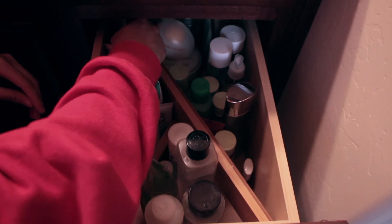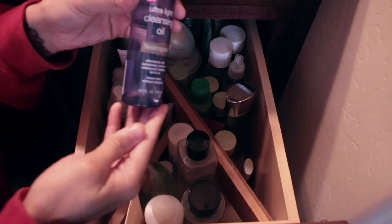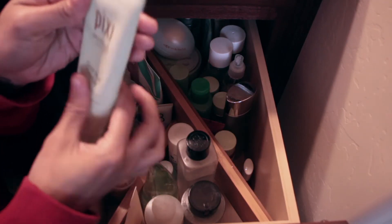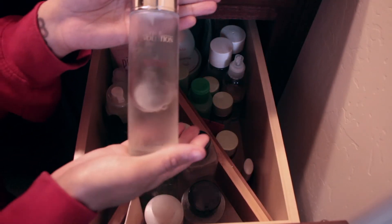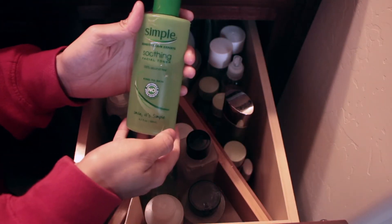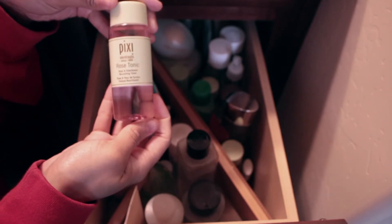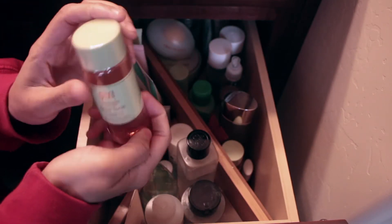I have an oil cleanser, which is good for getting off sunscreen, makeup, and oils — as you can see I only have a little bit left. There's also another Pixi glow mud cleanser. Over here I have a holy grail: First Treatment Essence by Missha, Simple skincare toner, Pixi's Glow Tonic — probably my 50th bottle — a new rose tonic from Pixi, and a brand new backup Glow Tonic.